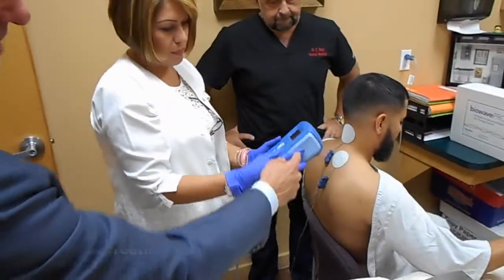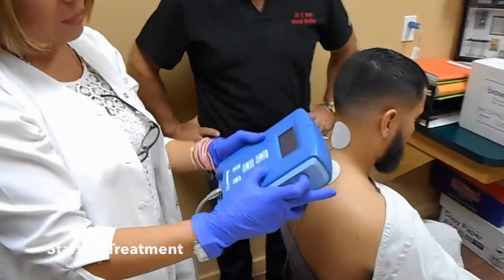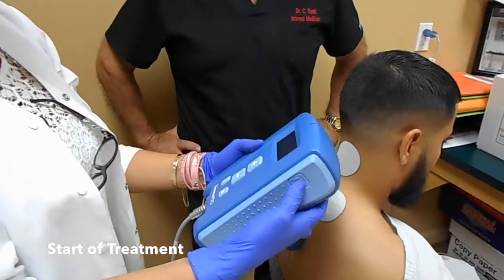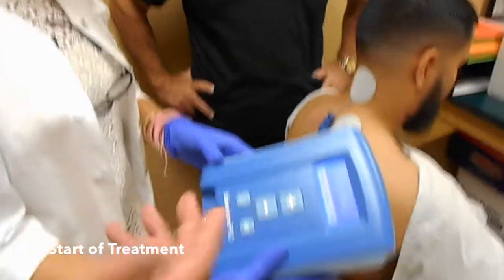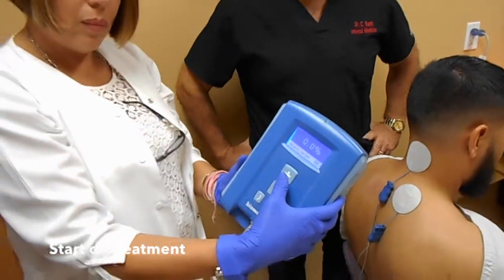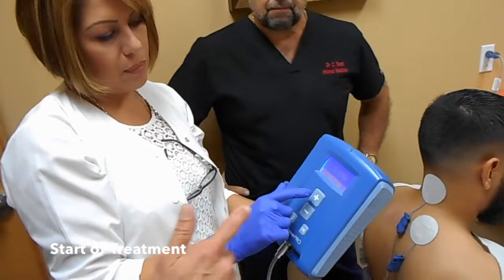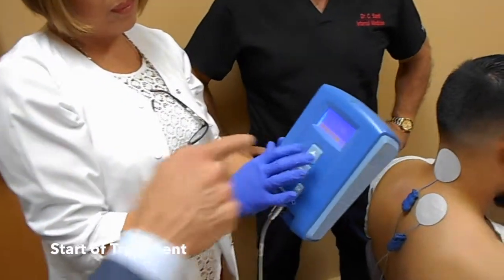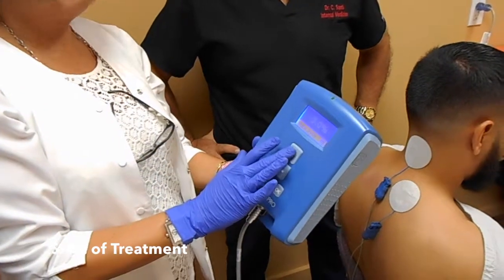The power button is on the side of the device. Hold it down until the screen lights up, then let go of the button. The screen should read 0.0%. If it reads 0.0, the patient is ready to begin the treatment. The patient starts the treatment by pressing the plus button; as soon as you hit it, it goes up in 0.5% increments and the countdown timer starts counting down.